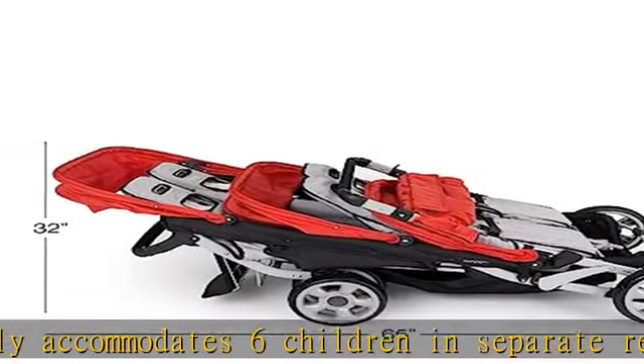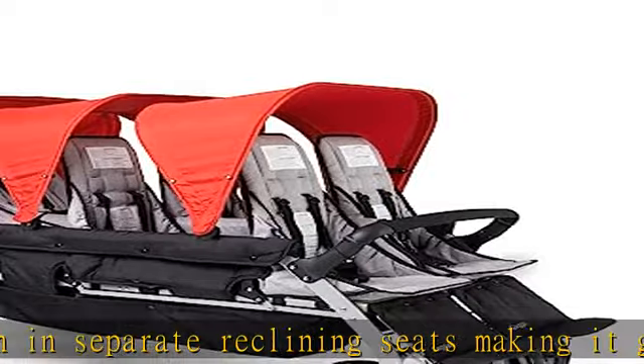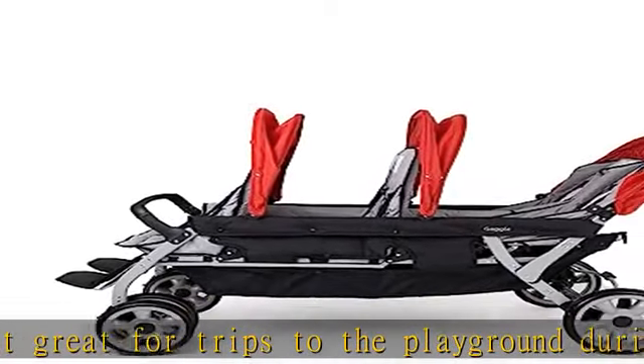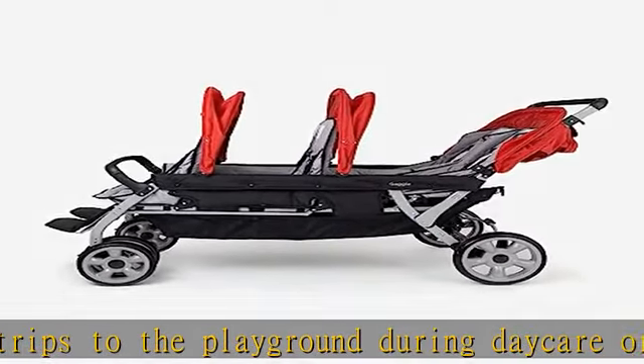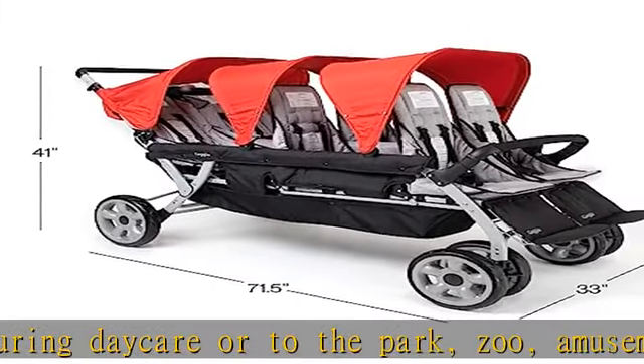Safety First: each seat has a 5-point safety harness restraint system and a foot-operated parking brake on the back for when the stroller needs to stay in place. The front arm bar conveniently detaches to easily load children into the front seats. Once seated, it locks in place so children cannot remove it on their own.